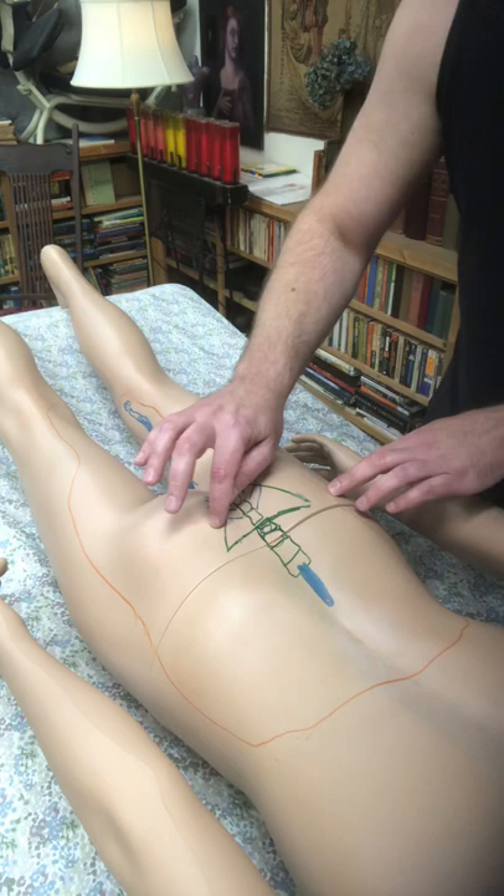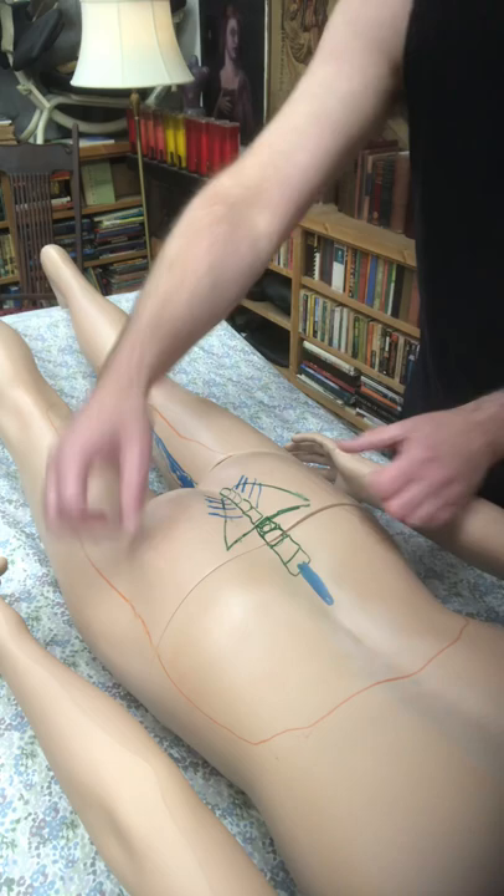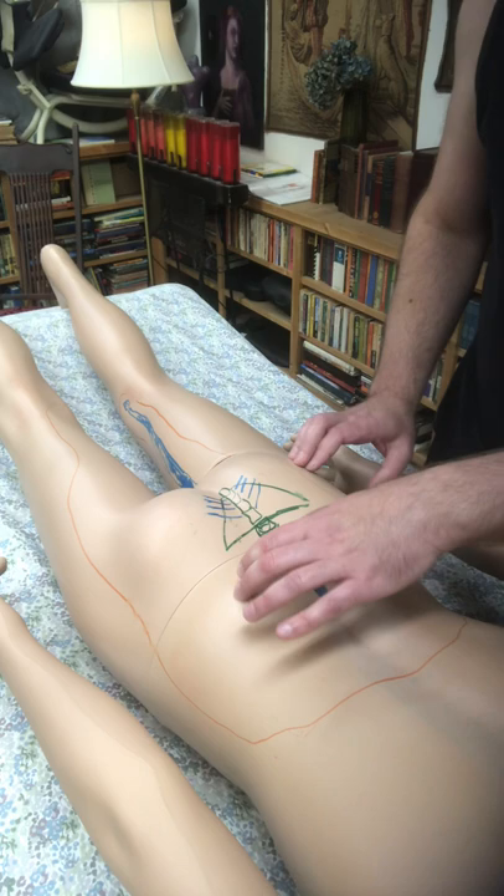The hip also has a muscle called piriformis that comes across there — you want to make sure that's in good shape. Do whatever you can to restore flow back into the cisterna chyli: some deep techniques pushing around and cleaning up any mineralization in there.